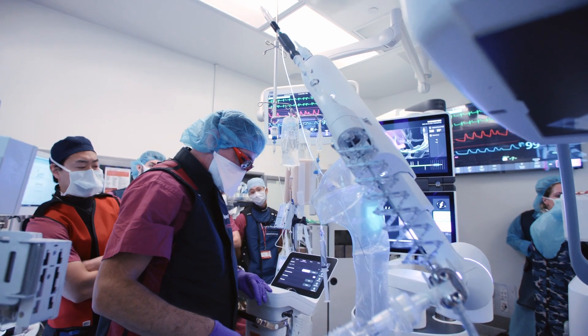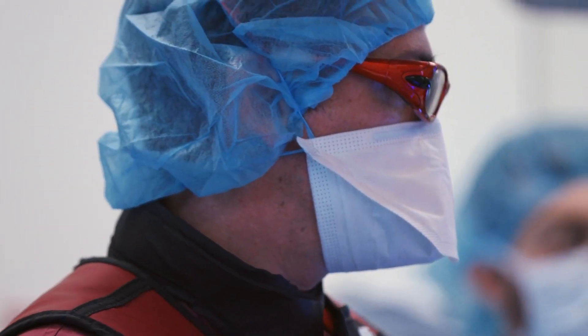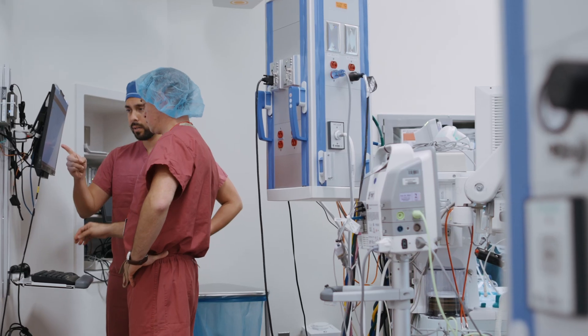My name is Dr. Eugene Shostak. I'm an assistant professor of medicine in cardiothoracic surgery. I'm a director of interventional pulmonology in the department of cardiothoracic surgery at New York Presbyterian Hospital, Weill Cornell Medical Center.